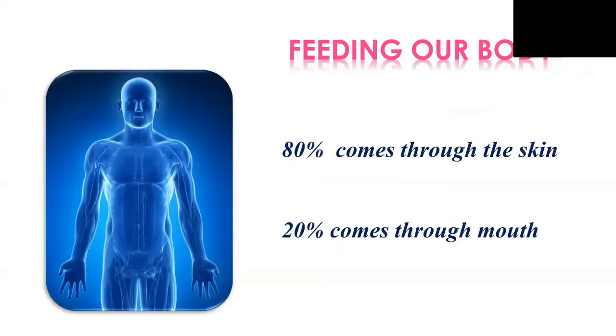To understand the effect of this technology, we have to know that 80% of the energy we need to survive comes through the skin and 20% comes through the food we eat. If 80% comes through the skin, and we create this environment, the body will receive the elements it needs. It's like being under the sun, receiving carbon, oxygen, nitrogen, and hydrogen from the environment. That's the same effect of being inside this unit.